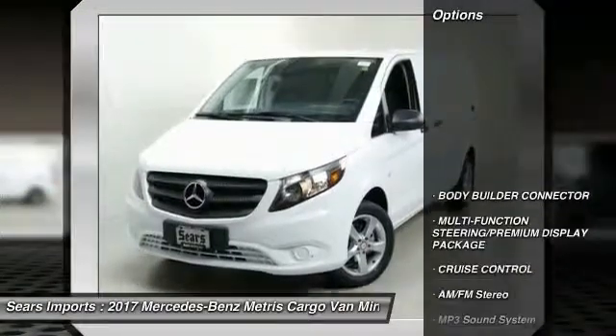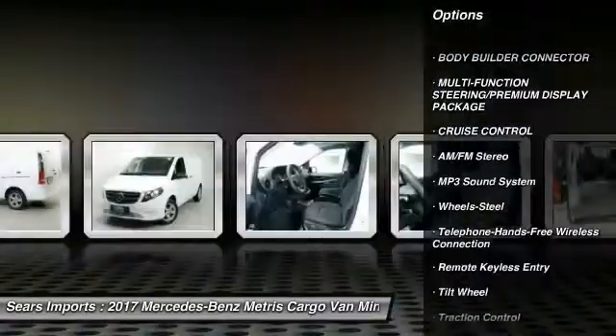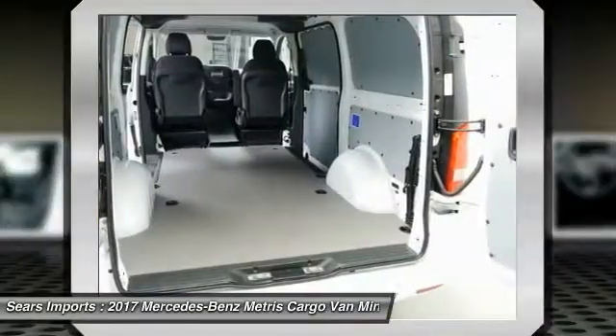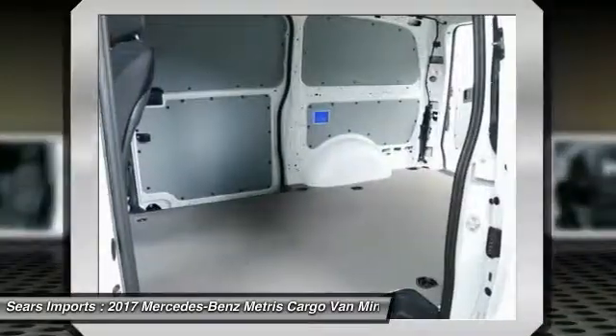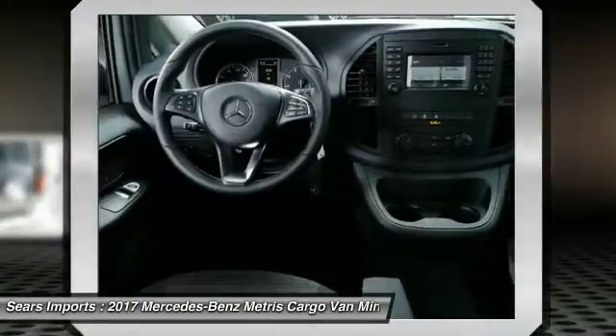Here are some of this vehicle's great options: traction control, anti-lock braking system, air conditioning, Bluetooth wireless data link for hands-free phone, power steering, cruise control, AM/FM stereo radio, power door locks, power windows, and MP3 playback stereo.